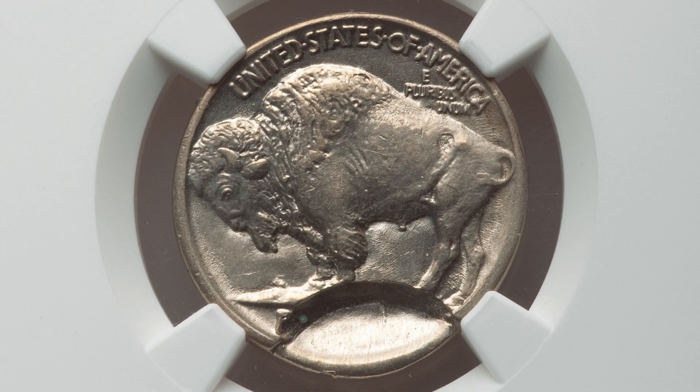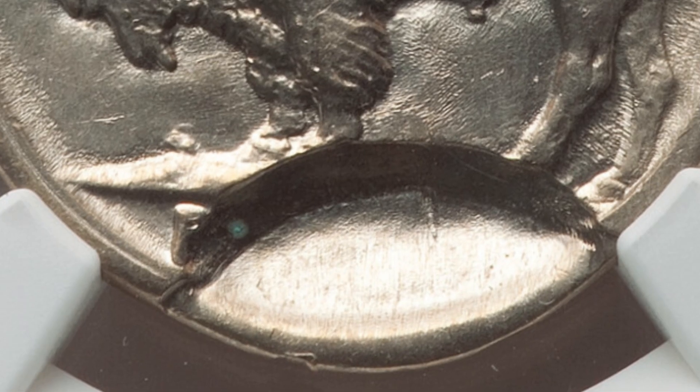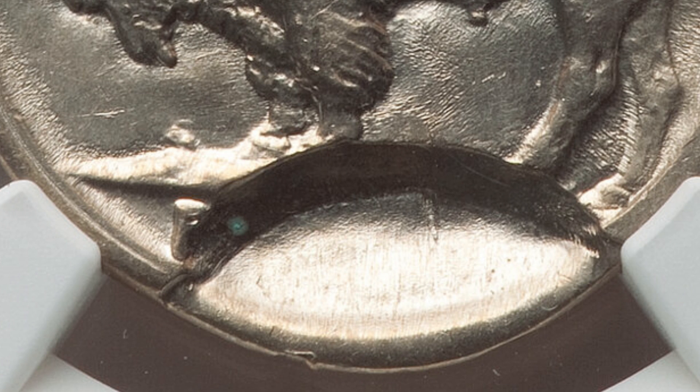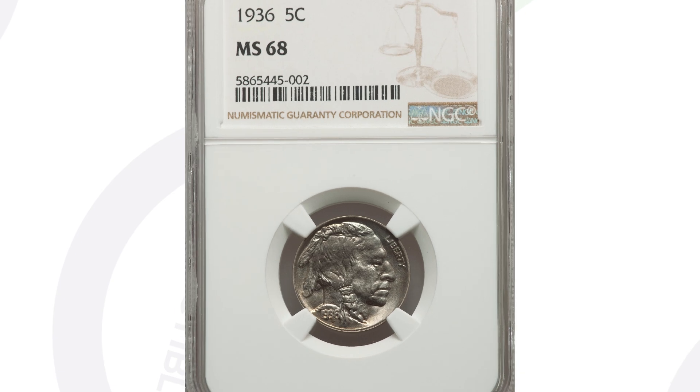Here is another mint error on a 1936 buffalo nickel — it has a pretty large indent on the reverse and also a partial collar around the rim of the coin. This nickel ended up selling for $372.